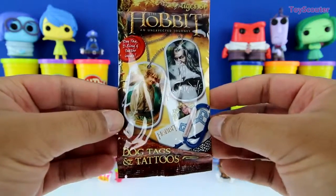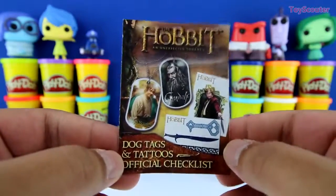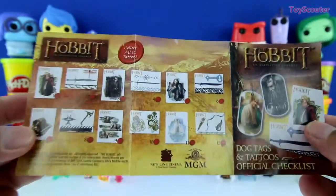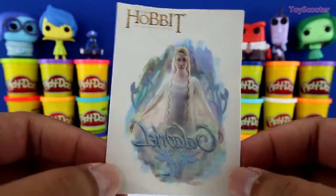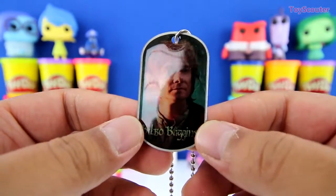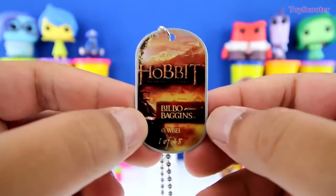Cool, we got the Hobbit's blind bag and it comes with one dog tag and some tattoos. And here's the official checklist. On this side it shows you all of the dog tags we can collect, and over here are all of the tattoos. And this is Galadriel, and she's the one that gives him gifts and helps him in the movie. She's a very nice person and a very good friend of Gandalf the Wizard. Awesome, we got Bilbo Baggins, and he's one of the main characters of the movie. He's the one that gets the ring from Gollum and the one that tricks Smaug. He's super smart and super devious. He's awesome.